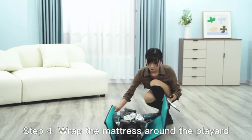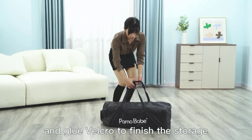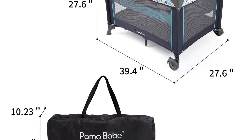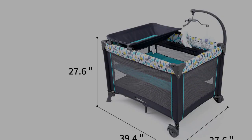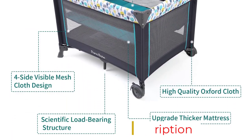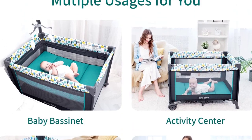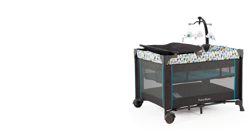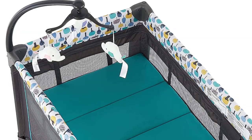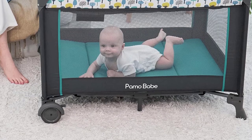The Paymo Babe Portable Playard is easy to assemble and fold without any additional tools, and its compact dimensions make it easy to store and transport. It has two moving wheels with brakes for smooth movement and safety. The breathable mesh fabric ensures healthy airflow and visibility, allowing you to keep an eye on your baby while they sleep and preventing heat and moisture buildup. It is made with high-quality metal pipe for durability and can accommodate babies up to 33 pounds and 33 inches tall.